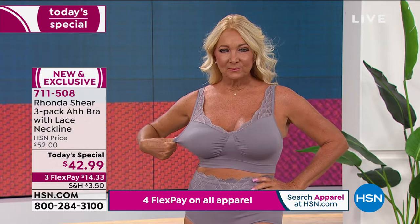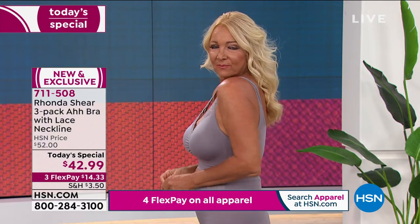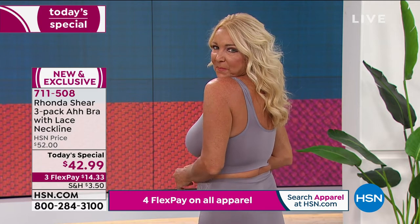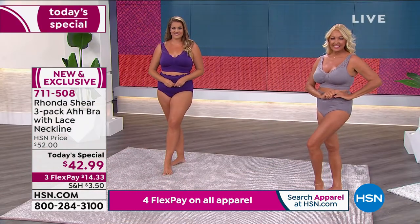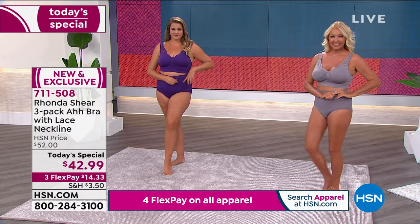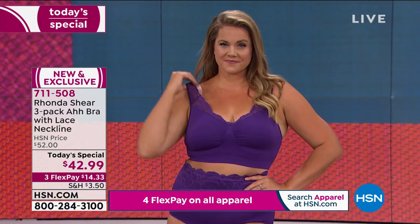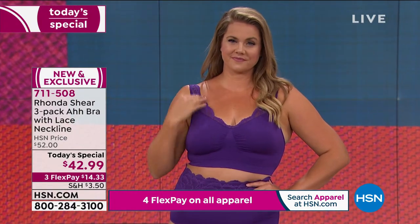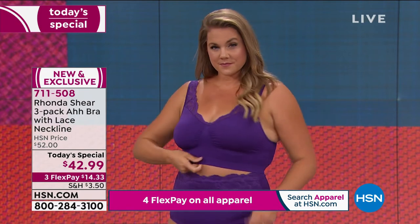If you have been wearing the Awe Bra and you like this lace, go for it — there's nothing like adding something new to your collection. Even if it's adding the classics, which is what a lot of people are doing — the black, beige, and white option — do it while this is a Today's Special. And for the first time, you get that scalloped lace neckline.